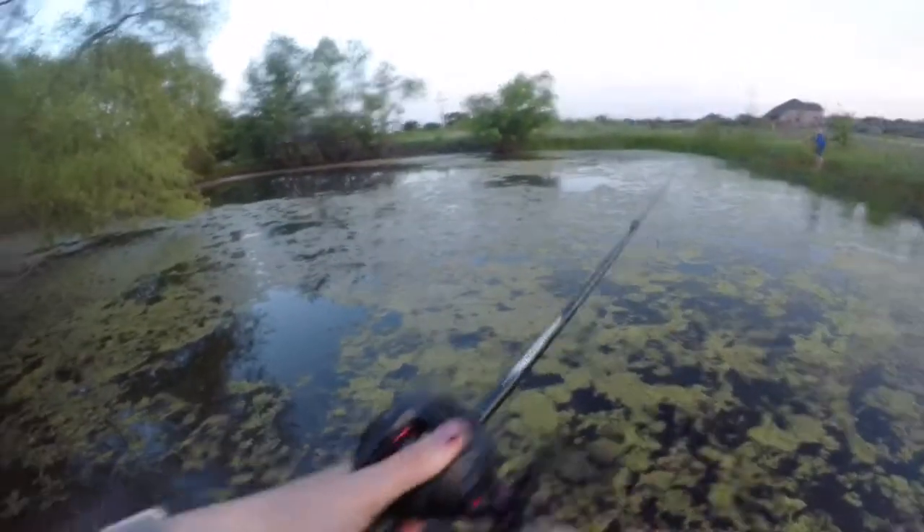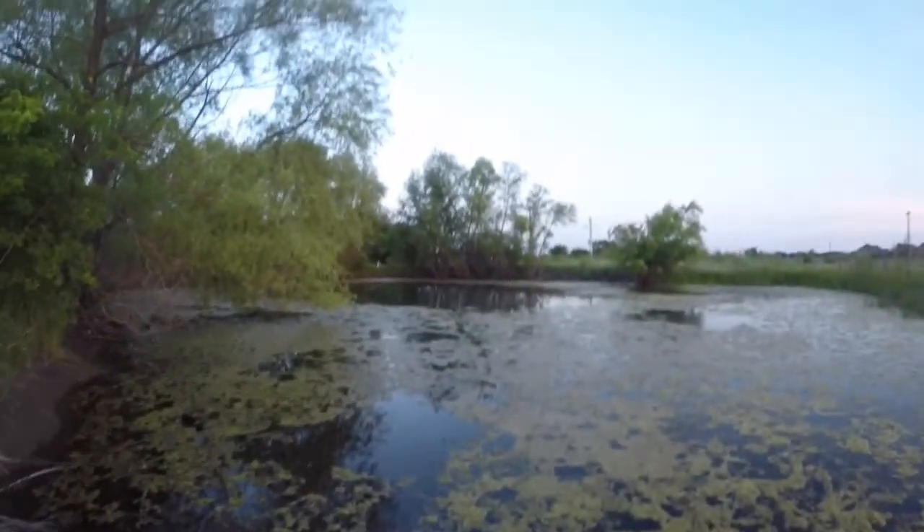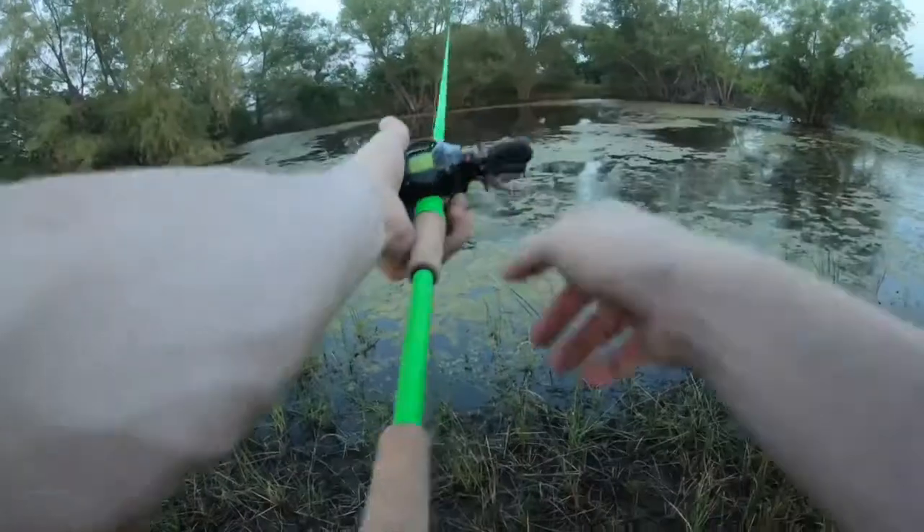It was green — right as the frog was there — I just had a fish, and she's got one too! Two in a row! Was that first and second cast? He's down under there — he might be big, he's stuck in the weeds. Just keep the line tight, keep it tight.